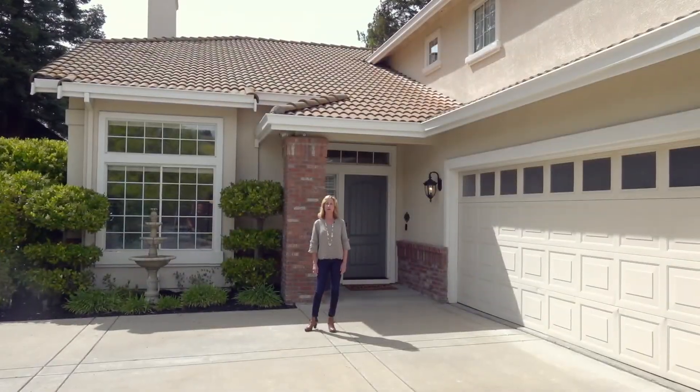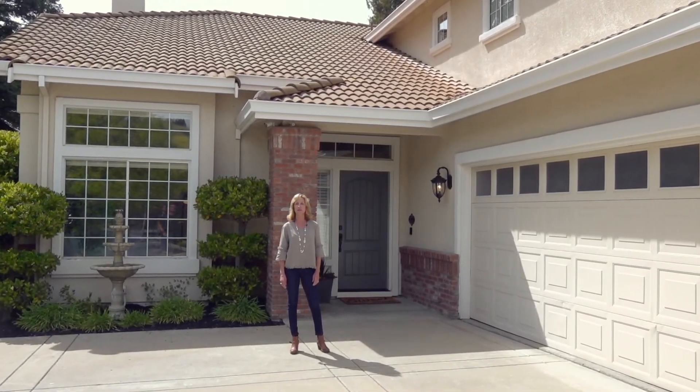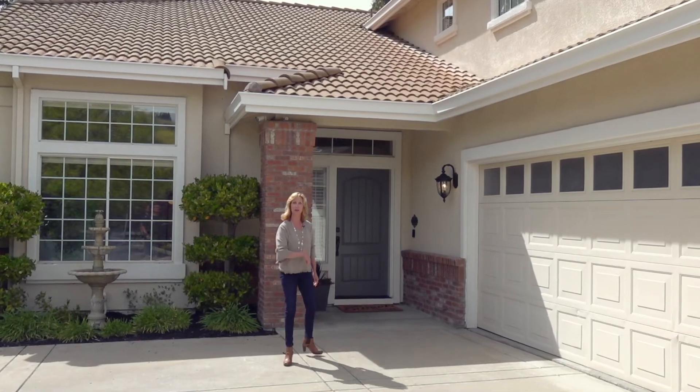This home has five bedrooms, three baths, and is over 3,000 square feet. It also has an amazing vineyard in the side yard. Let's go look.